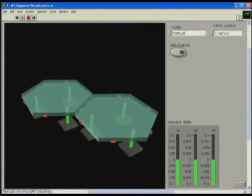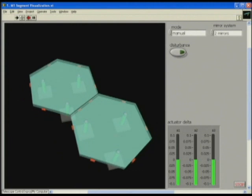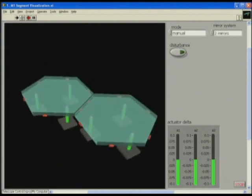Here's a LabVIEW application that demonstrates how the mirror works. We're showing two mirror segments — each mirror segment is a hexagon.